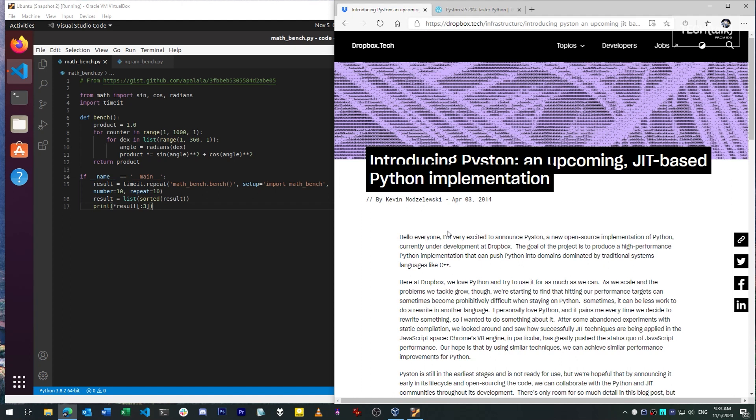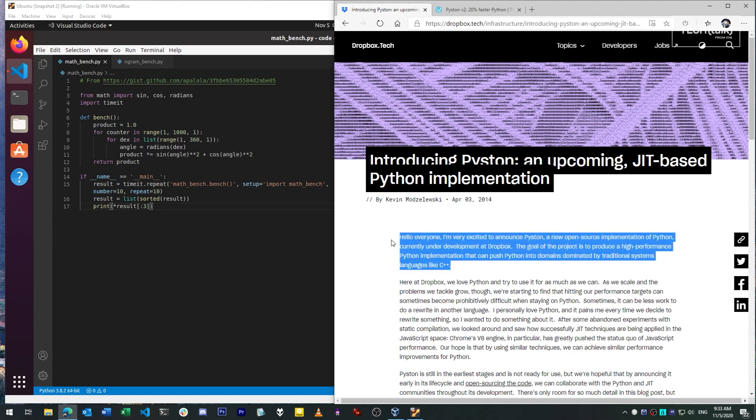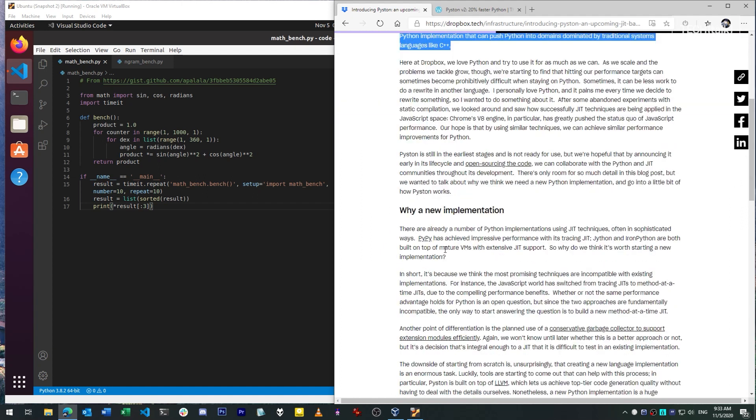A little history. Piston first appeared as a project at Dropbox, where Python was in significant use, and where the engineers wanted to see how much they could accelerate Python workloads by way of using just-in-time compilation, also known as JIT. This is the same technique that the PyPy runtime also uses, and I've linked to my earlier video below about PyPy.